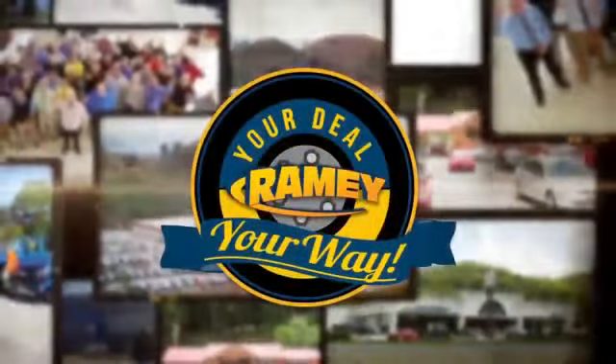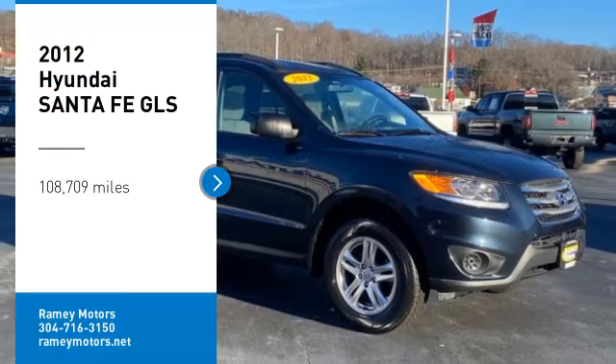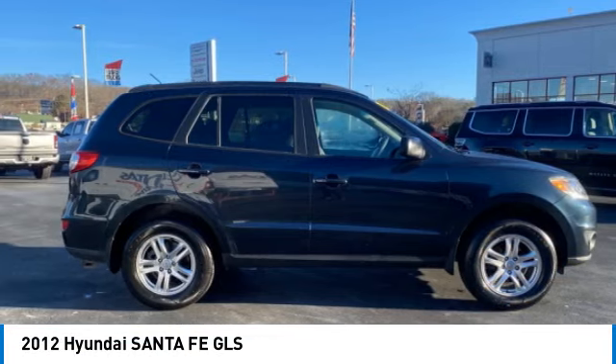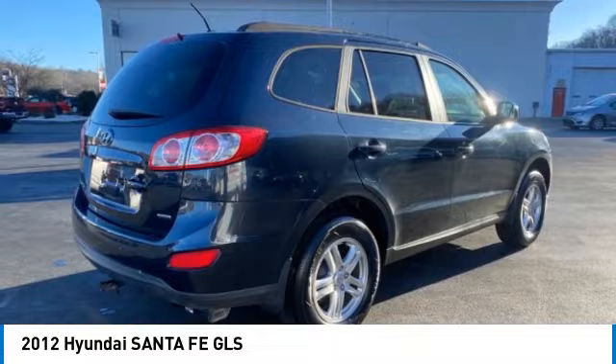At Rainey, it's your deal, your way. You are going to love the 2012 Santa Fe. Style, quality, performance, value. Need we say more?